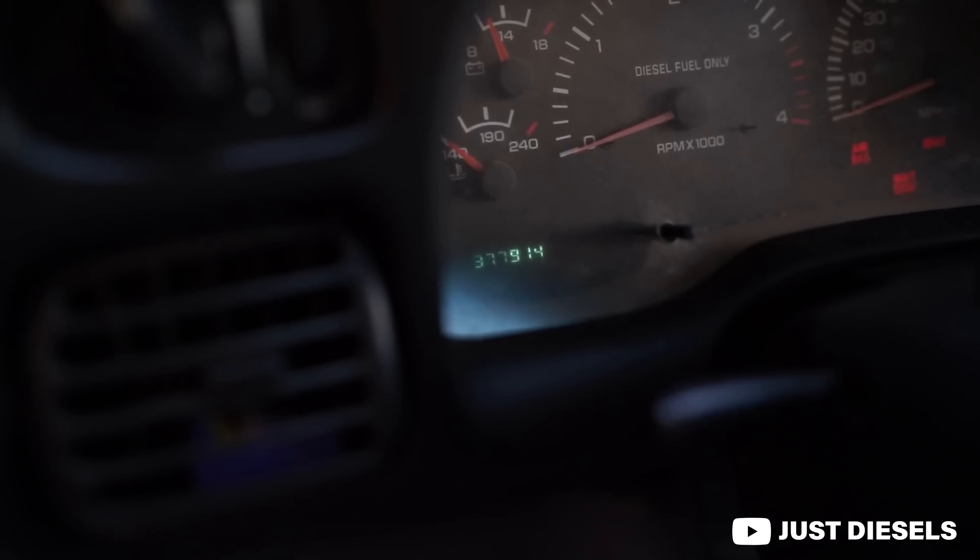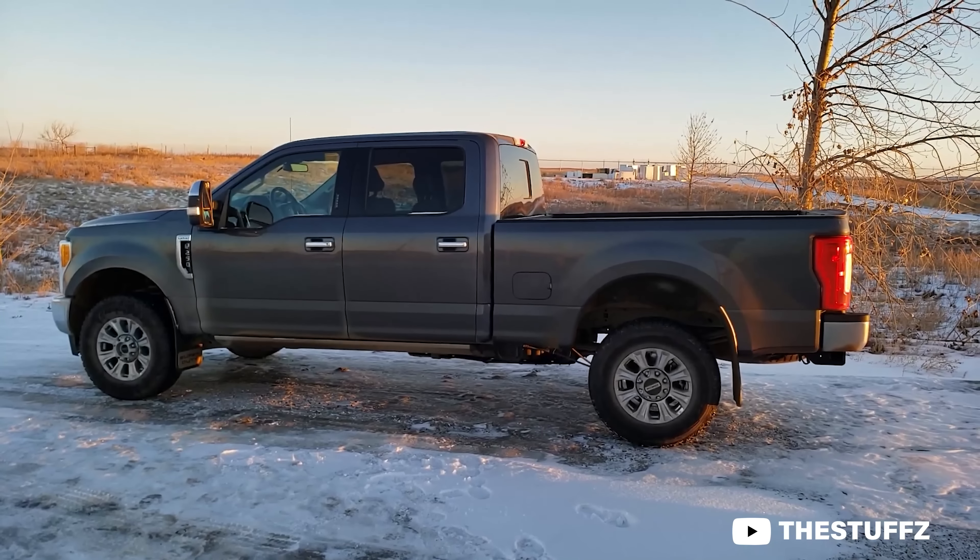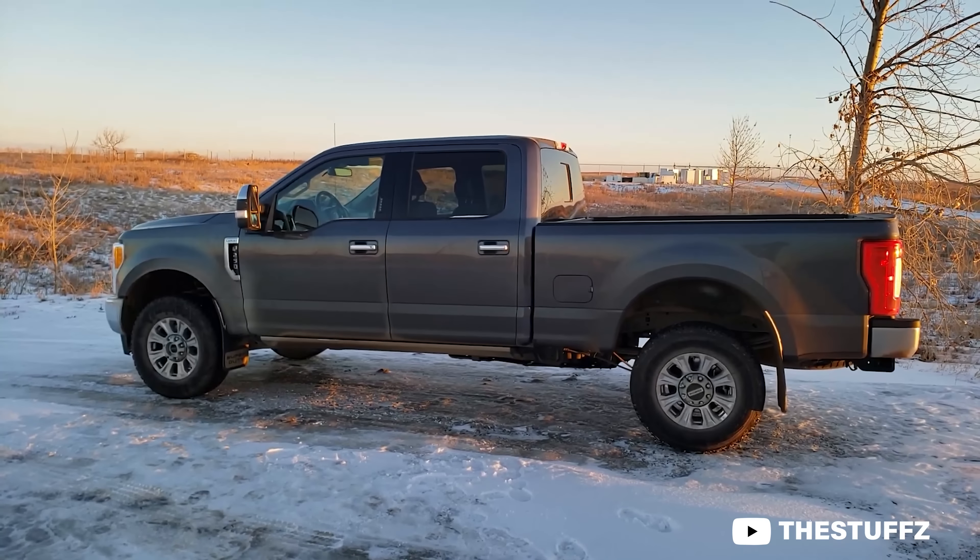It goes without saying that a gas truck is typically not going to last quite as long as a diesel. As a general rule of thumb, gas trucks will get you somewhere between 200,000 and 250,000 miles — that's when they tend to reach their end-of-life cycle. Whereas a diesel, it's not uncommon to see those run 350,000 miles or even more. What makes a gas heavy-duty truck appealing is that you still get the three-quarter or one-ton capability, but you retain the simplicity of a gas engine.